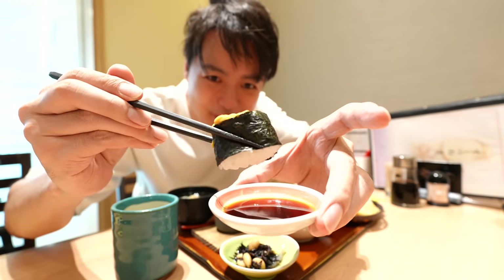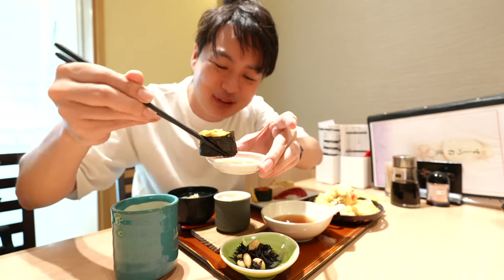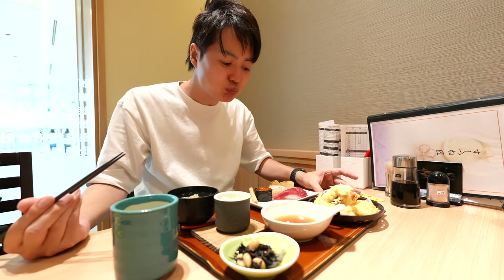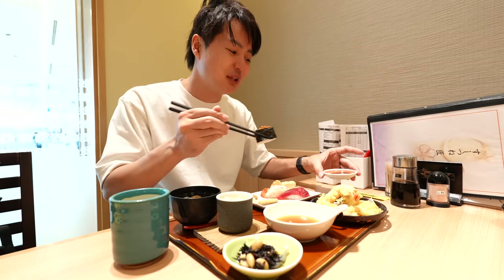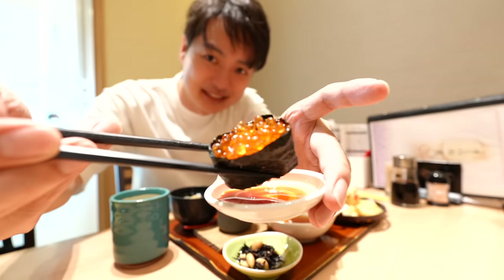This is the one I really wanted to eat — that's uni. My most favorite sushi is uni. What is your most favorite? I love ikura too.